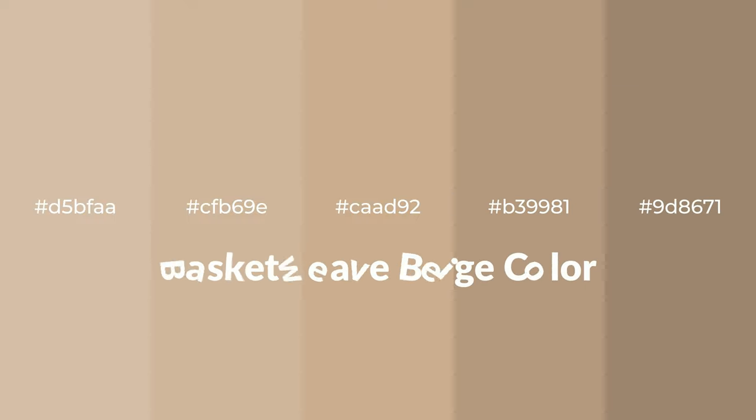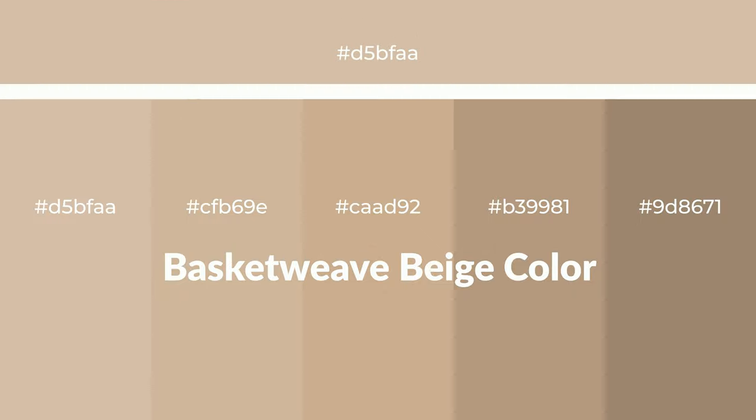Warm shades of basket weave beige — a color with a brown hue — for your next project. To generate tints of a color, we add white to the color. Tints create light and exquisite emotions.